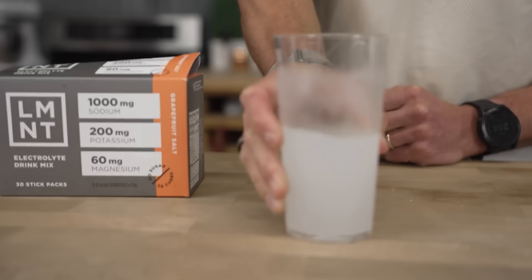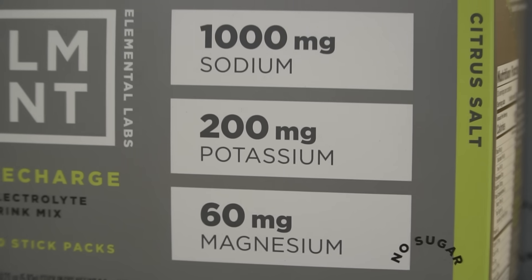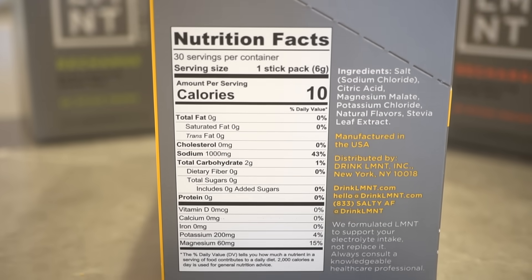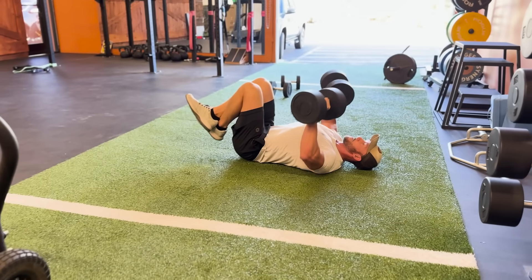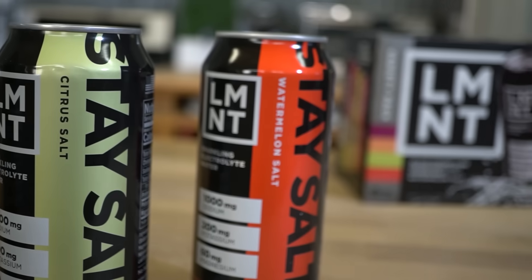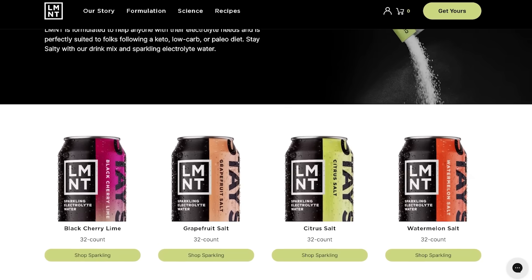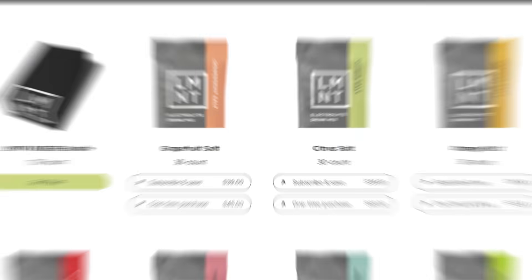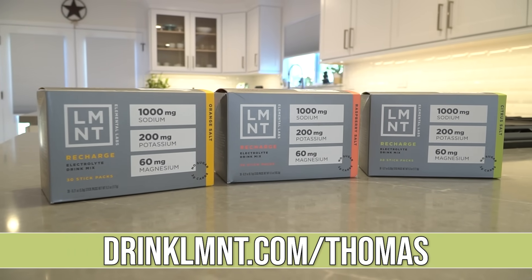That stuff absolutely saves me when I'm fasting or in a serious caloric deficit. Something about the saltiness — with a thousand milligrams sodium, 200 milligrams potassium, 60 milligrams magnesium — the sodium just helps curb my appetite. It has something to do with NST neurons in the hindbrain; when I'm craving something sweet and I give my body something salty, it curbs that. They have lots of different flavors and a new sparkling edition. The link is drinklmnt.com/Thomas down below.